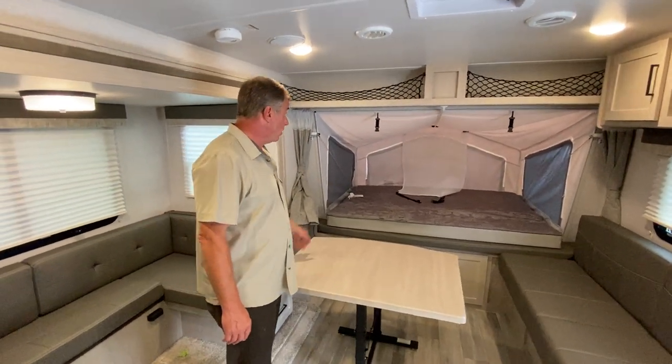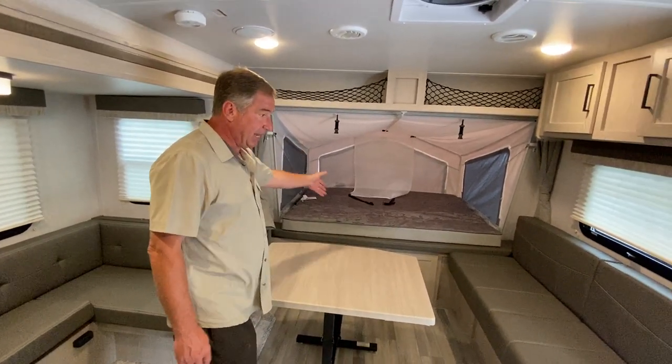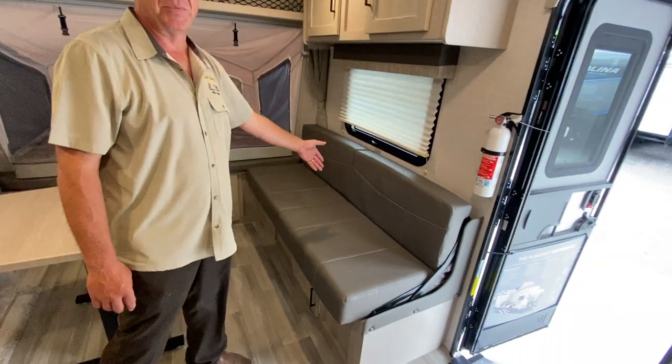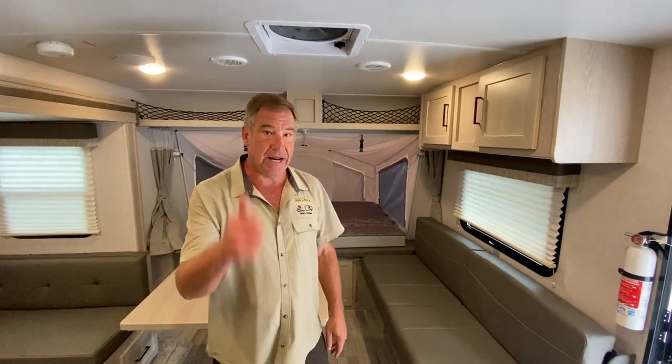Our front bedding area up front is a queen bed size, with a small couch on the side. If you'd like to come see this camper while it's available, please come down to Best Choice Trailers and RV, located in Irwin, Pennsylvania.